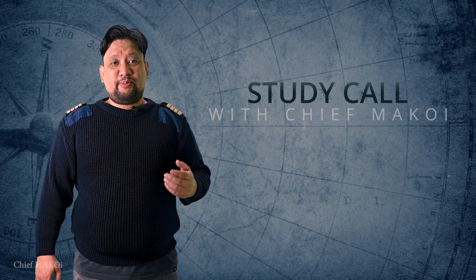Hello everyone. Welcome to another episode of Study Call with Chief McCoy. In this episode, we will be talking about the ship's freshwater system.